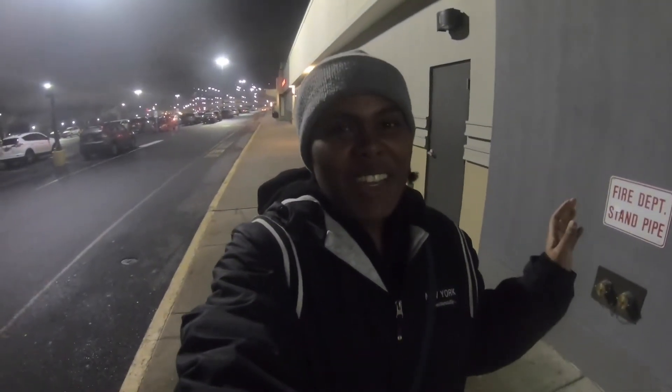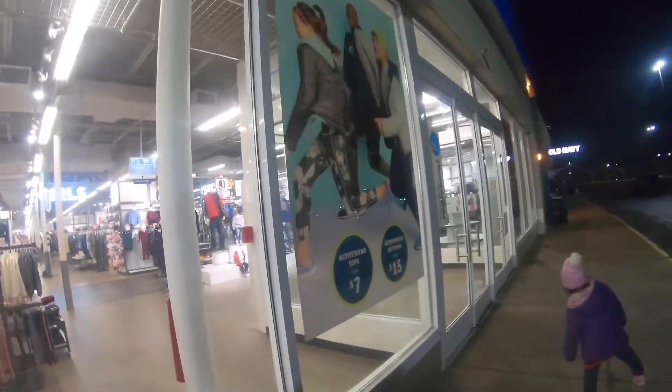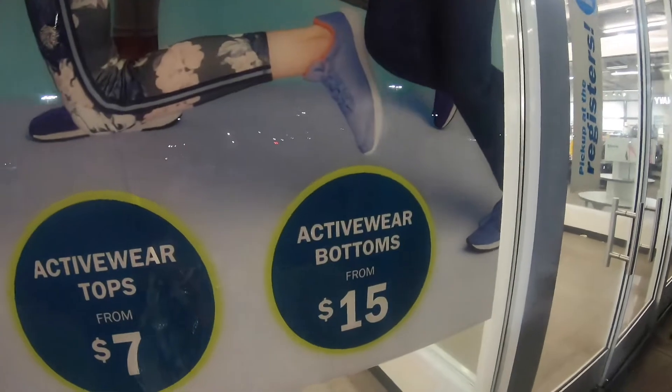We are at Old Navy. I'm gonna get some activewear — look, activewear tops are $7 and activewear bottoms from $15. All the leggings I've seen online and at different stores are always like $30 or more. I was like, why is it so expensive for some leggings to go work out in? So here it's from $15 and we're gonna go check them out. I'm gonna try them on.